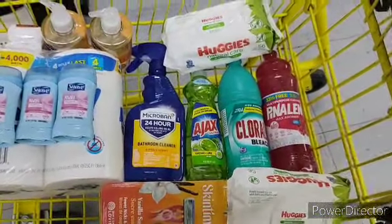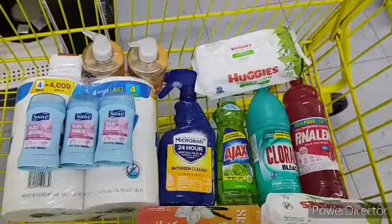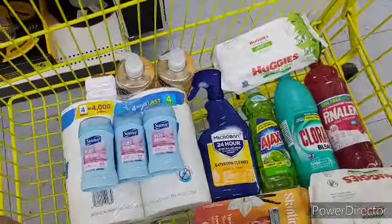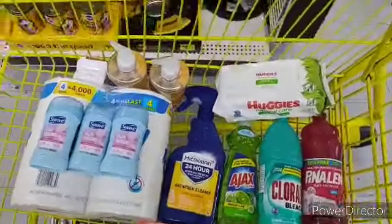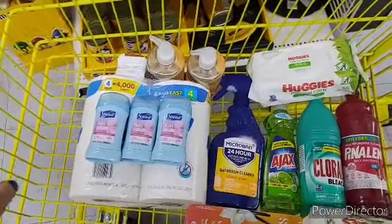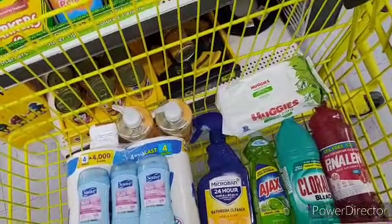We have our Huggies as well. Now of course, if you can find the kids' Colgate toothpaste, you want to throw them in there too because it's a dollar in overage. But more often than not, I don't think you're going to be able to find them.